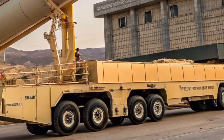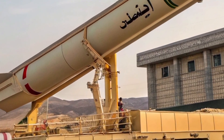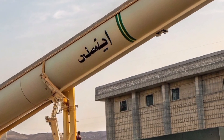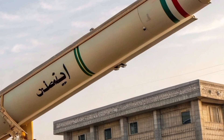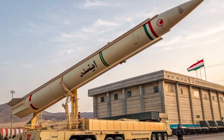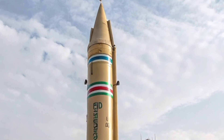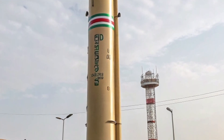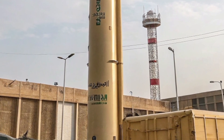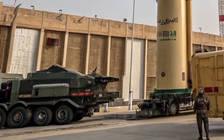Iran's pursuit of long-range missile technology began in earnest during the 1980s, fueled by the Iran-Iraq War. With its cities under Iraqi Scud missile attacks, Iran saw the need to build its own deterrent. By the late 1990s and early 2000s, Iran had acquired or developed several missile systems, such as the Shahab series. But these were based on liquid-fueled technology — effective, but not ideal for rapid response or long-term deployment.